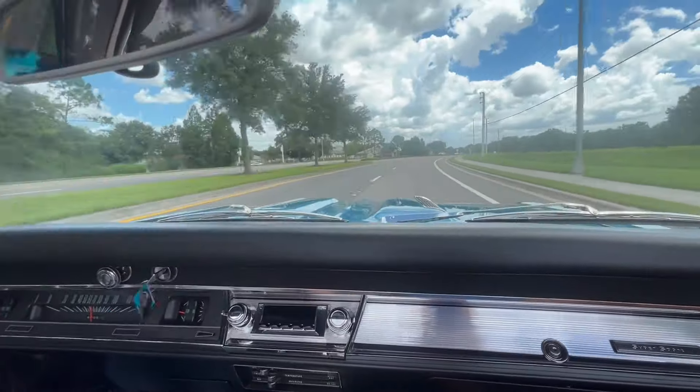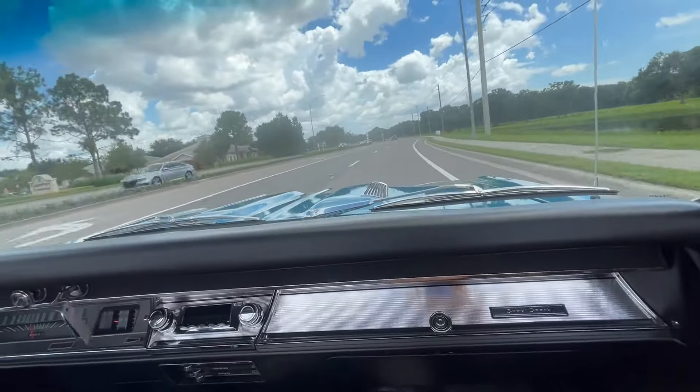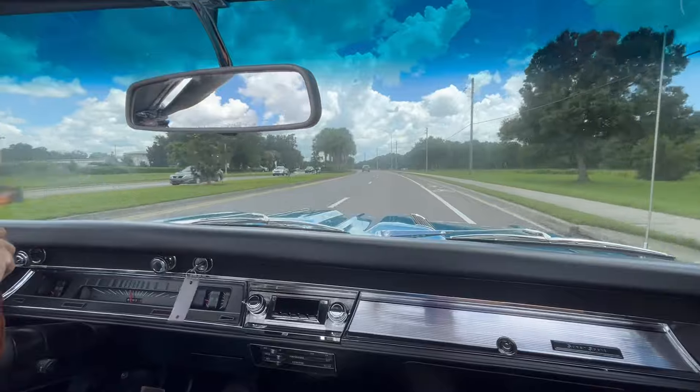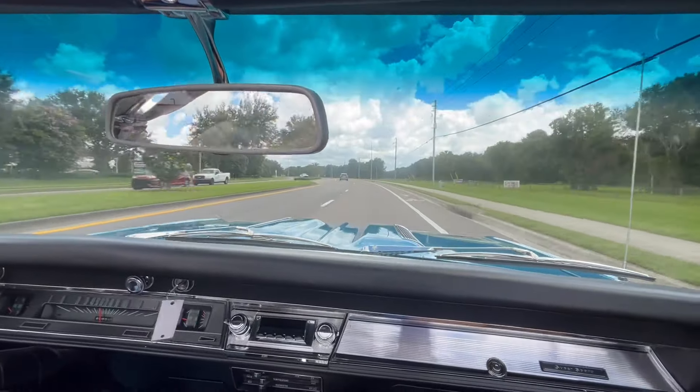But even cruising down the road right now, I can honestly say I'm having the time of my life. And especially now you've got a black convertible power top, I think that it's beyond perfect. But as for now, we're going to cruise a little bit, get it turned around, and up on the lift. So please stay tuned to see the underneath.